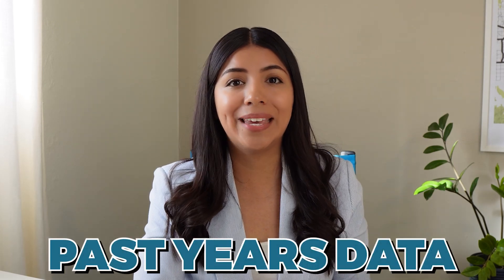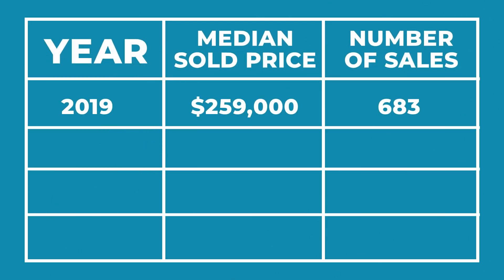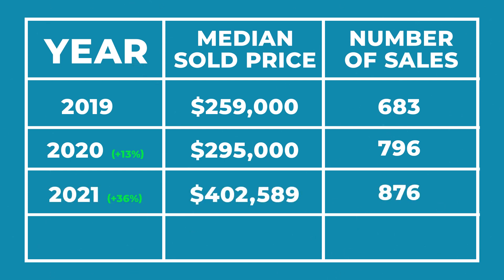Now that we have a general understanding of Levine, let's review the data. If you're wondering whether buying in Levine would be a good investment and want to know the potential appreciation your home may have, we need to look at past years' data because that's what is concrete and fact. In 2019, the median sales price was $259,000. In one year, home values increased by 13%, so in 2020 the median sales price was $295,000. That year real estate was insane — home values increased by 36%. For 2021, the median sales price was $402,589, a huge jump.